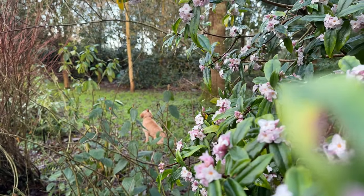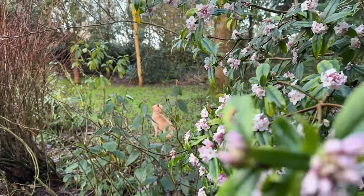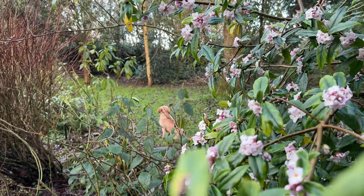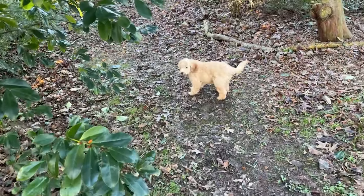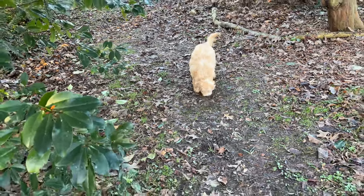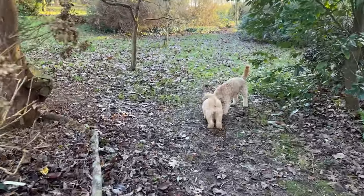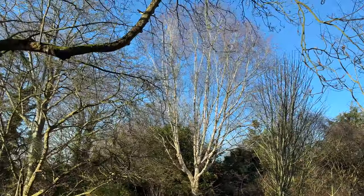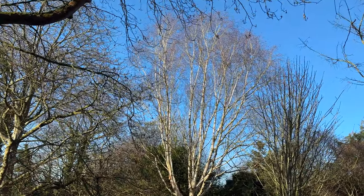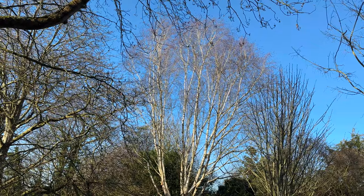Bertie, what are you doing in the undergrowth? Waiting for squirrels, of course, as per usual. There's little Nelly, the next-door neighbour, Bertie's friend. A lovely tracery of branches on the 40-year-old Himalayan birch, Betula utilis, against the blue sky and the sun — isn't that wonderful?